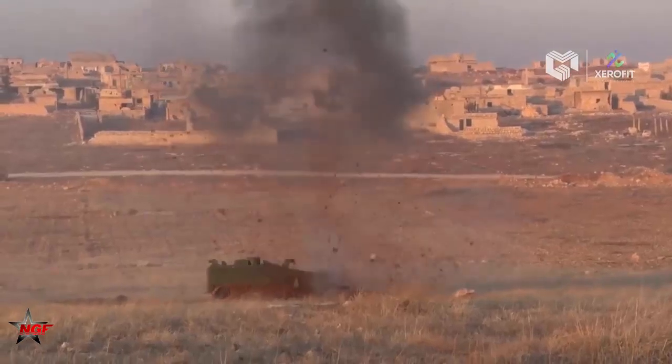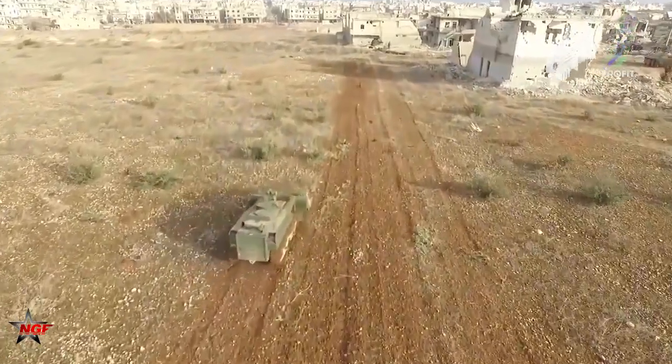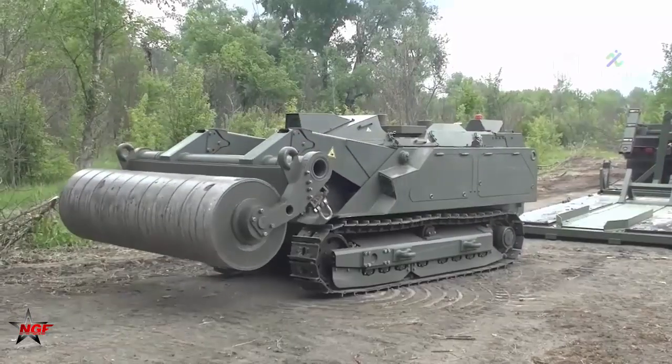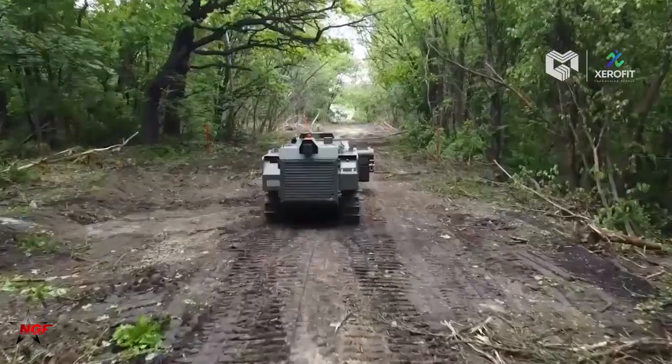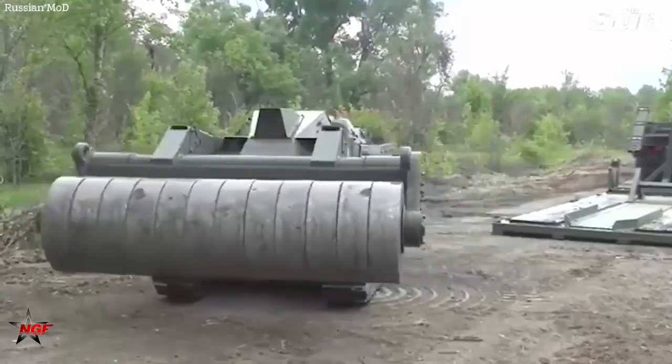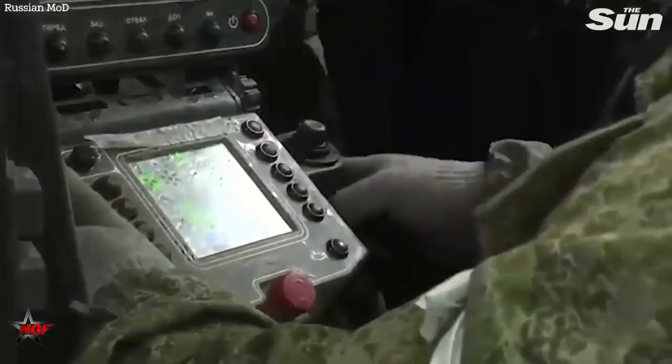The vehicle can achieve a transport speed of 16 kilometers per hour and a clearance speed of 2.5 kilometers per hour. Its dimensions include a length of 4,280 millimeters and a height of 2,160 millimeters. For transport, it can be accommodated on a two-axle trailer with a capacity of 14 tons.